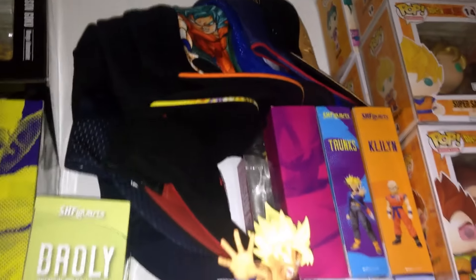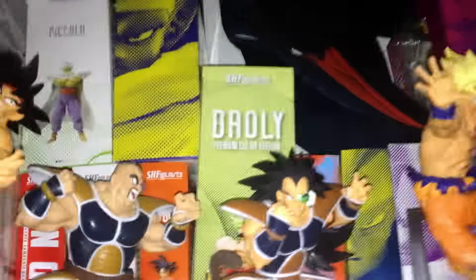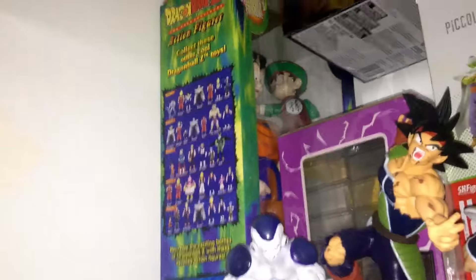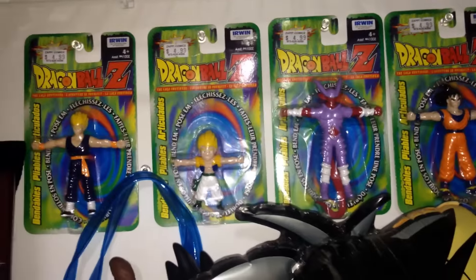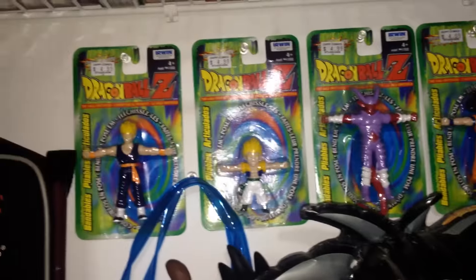My DBZ hats — some of them at least. My SH Figuarts boxes over here. Some of them empty, some of them do have figures in them still. This is the Master Stars Piece, the manga edition — Super Saiyan Goku. The Ichiban Kuji — oh, the Super Saiyan 2 Gohan. You can't really see it that well, but that's the box. An Irwin toy large Goku with Gohan. And these are Irwin toy little bendable Dragon Ball figures — I have the whole set right here. They look really cool on display. And a lunchbox.